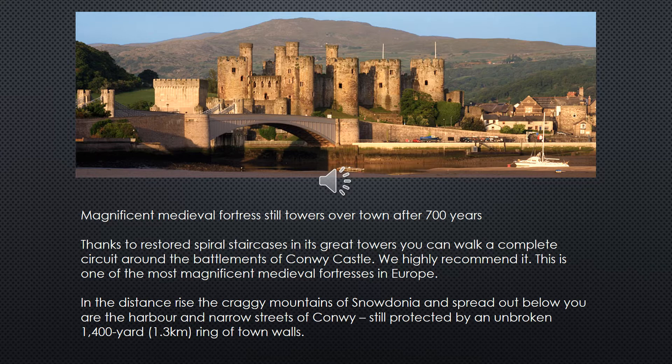Thanks to restored spiral staircases in its great towers, you can walk a complete circuit around the battlements of Conway Castle — we highly recommend it. This is one of the most magnificent medieval fortresses in Europe. In the distance rise the craggy mountains of Snowdonia, and spread out below you are the harbour and narrow streets of Conway, still protected by an unbroken 1,400 yards ring of town walls.